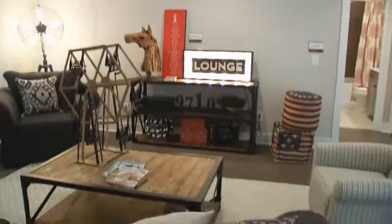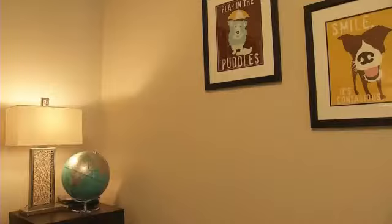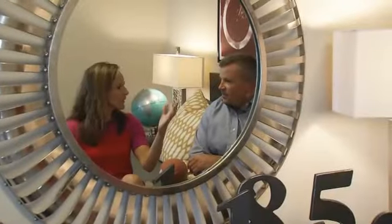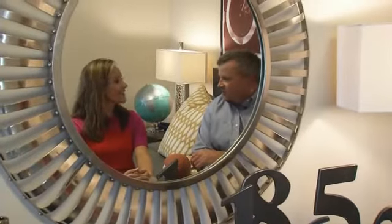Once upstairs, you'll see a beautiful bonus room and three bedrooms — one for a girl, one for a boy, and one for a guest. There's even one more bedroom downstairs that can double as an office. How many square feet are in this house? A little over 3,100. A lot of space, and space well used.